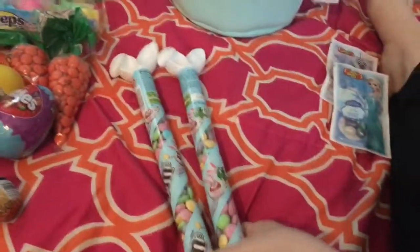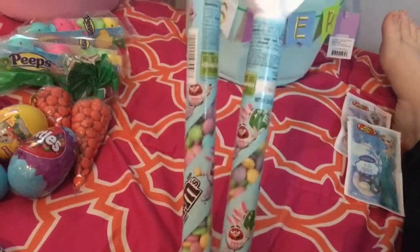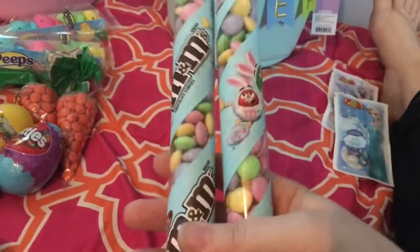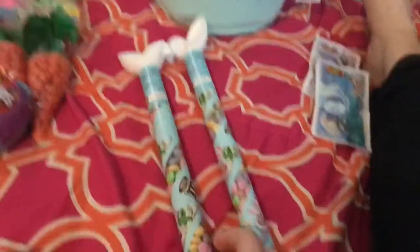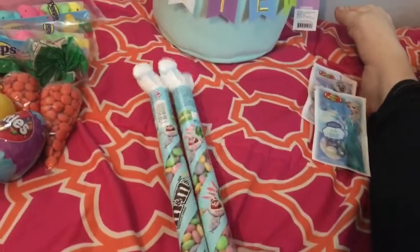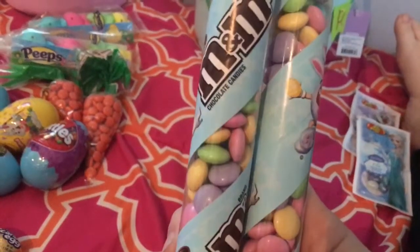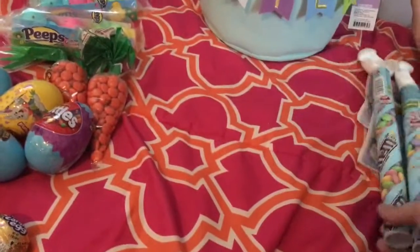I saw these — usually every year for Christmas they get the little candy cane candy things. So I thought these with the little Easter bunnies were really just too cute to pass up, so I got them each one. I want to say these are like $2 or something each, but they're really cute and this amount of candy will last them quite a while. They're little M&M-type things, and some of them have little Easter eggs on them.